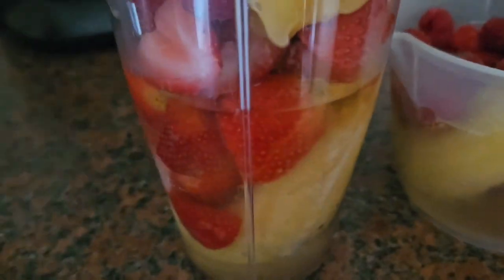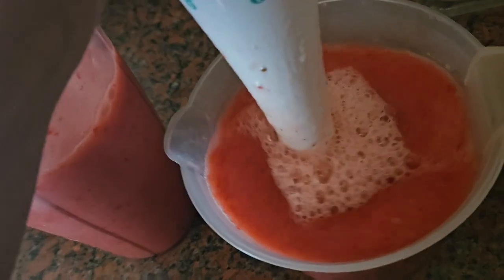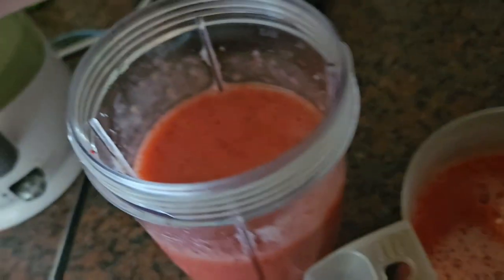Smoothies — just the best. We can have them any time of day. Again, don't be scared of eating too many fruits — our body truly knows what to do with it.